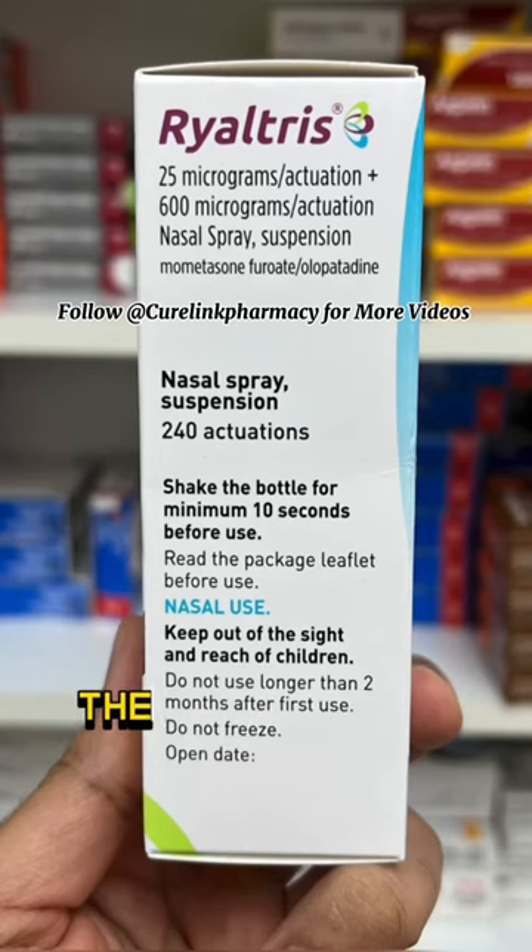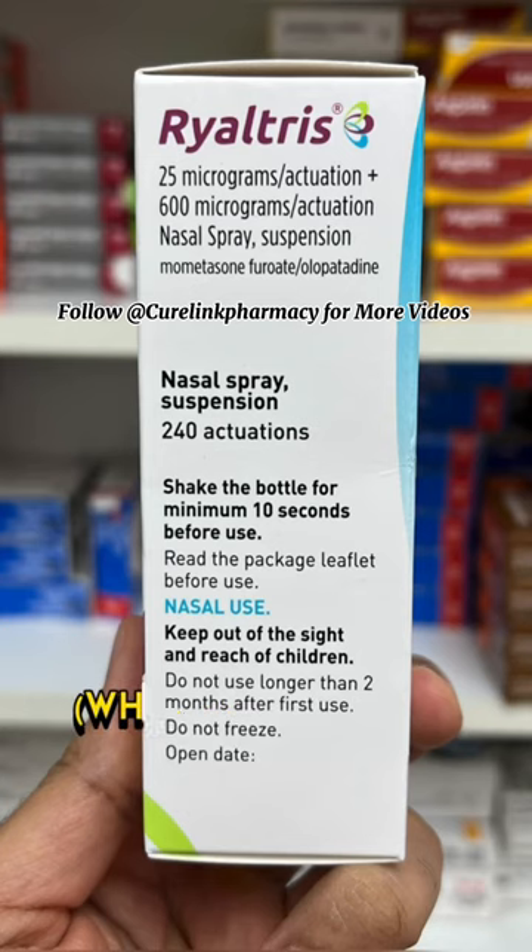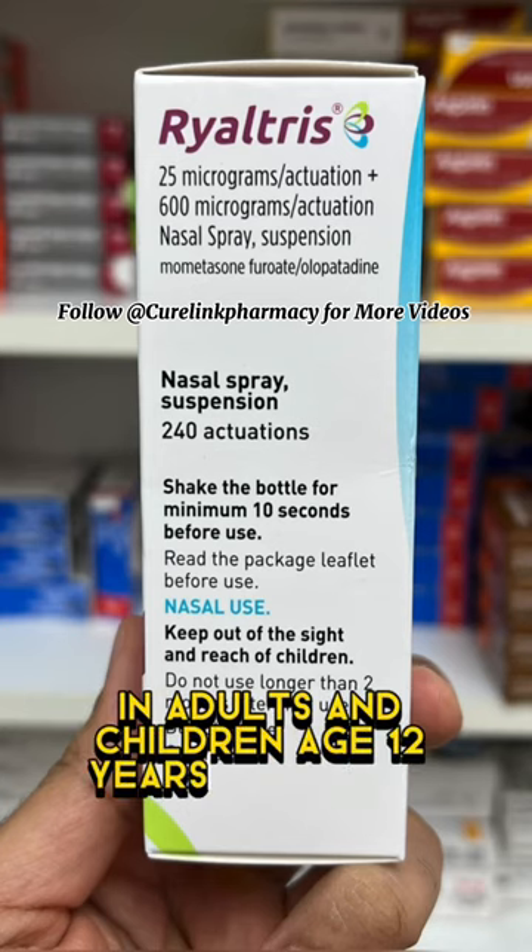Rye Altris is used to treat the symptoms of moderate to severe hay fever and perennial rhinitis, which can occur throughout the whole year, in adults and children aged 12 years and older.